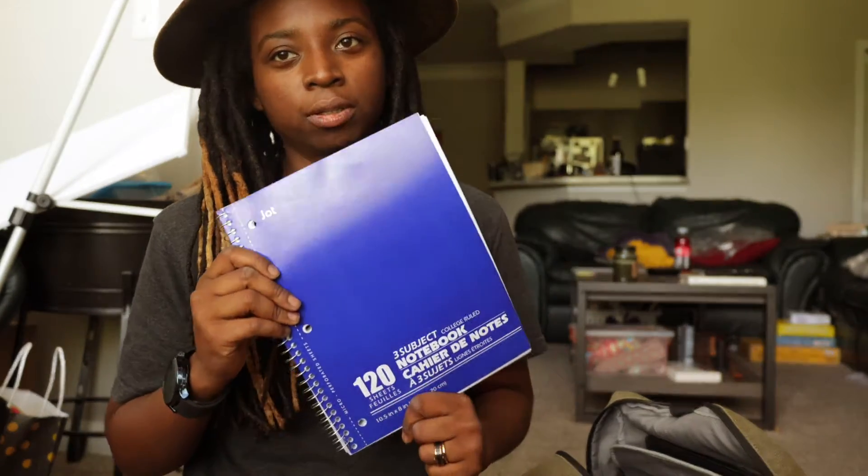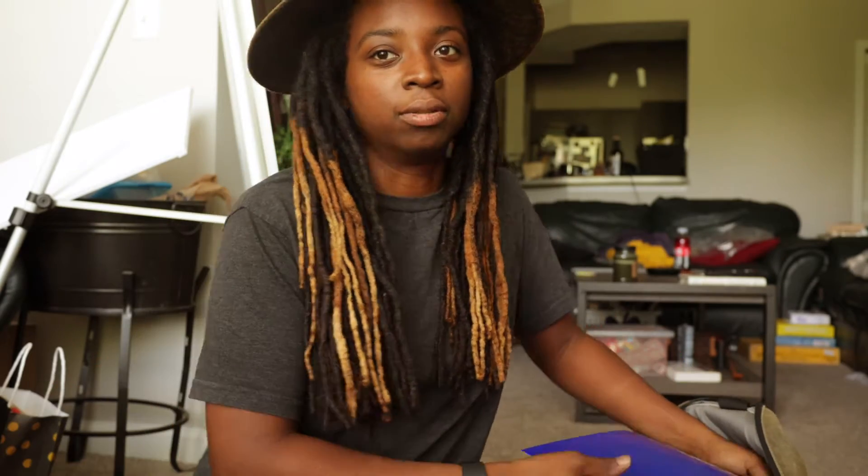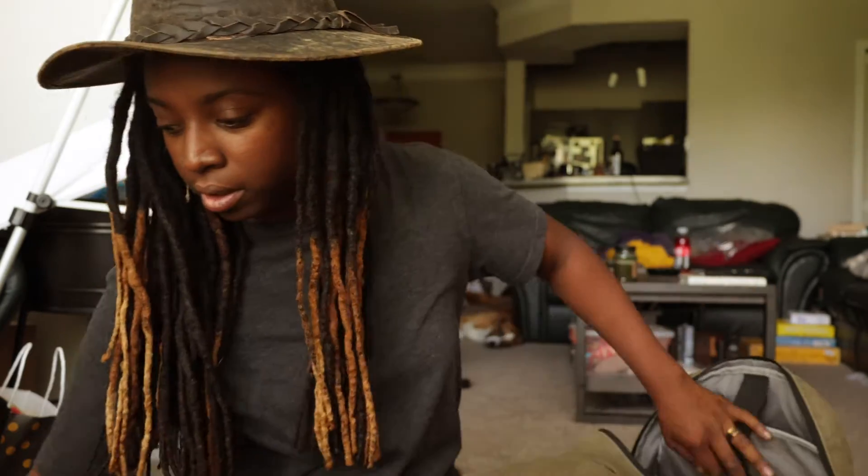Along with my handy dandy notebook — you always want to have one of these for any ideas that you might get. I write, so I always want to have a notebook for when I'm ready. That will go in that pocket.